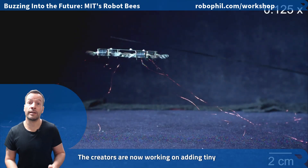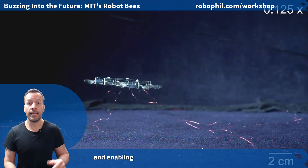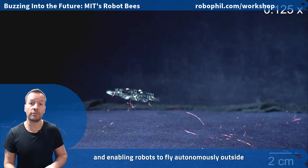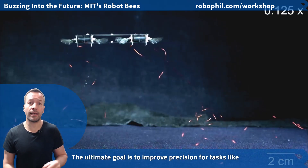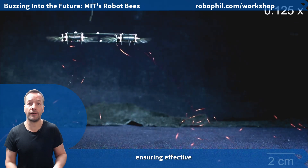The creators are now working on adding tiny batteries and sensors, enabling the robots to fly autonomously outside the lab. The ultimate goal is to improve precision for tasks like landing on flowers, ensuring effective pollination.